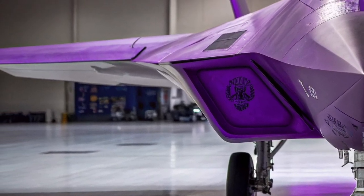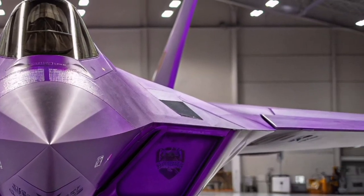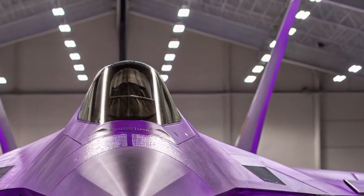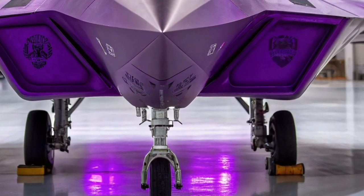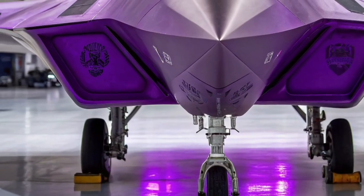Despite its age, the F-22 remains a symbol of technological supremacy. No foreign aircraft, including advanced models like the SU-57 or J-20, has fully matched the Raptor's blend of stealth, speed, and maneuverability. In 2026, it continues to set the standard for what a true air superiority fighter should be.